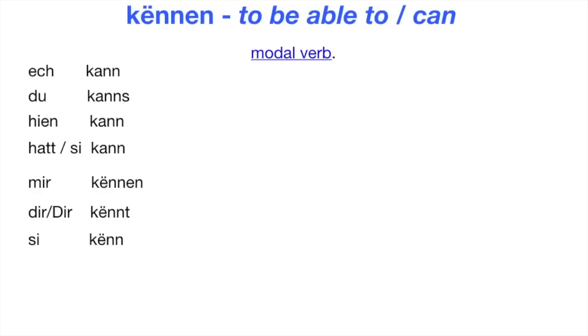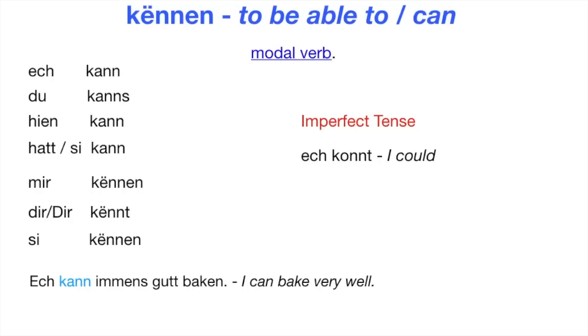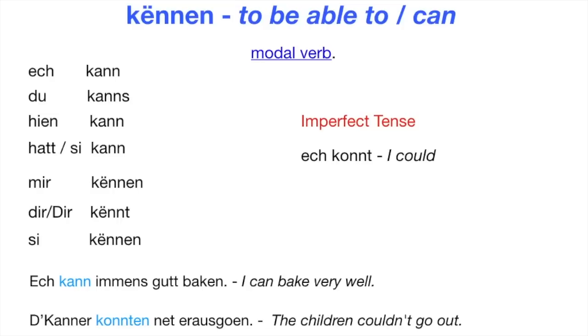Most modal verbs are used in the imperfect tense. To say 'I could' is 'Ösch kommt.' Examples: Ösch kann immens gut bärken — I can bake very well. D'kanne konnten net rausgån — the children couldn't go out.